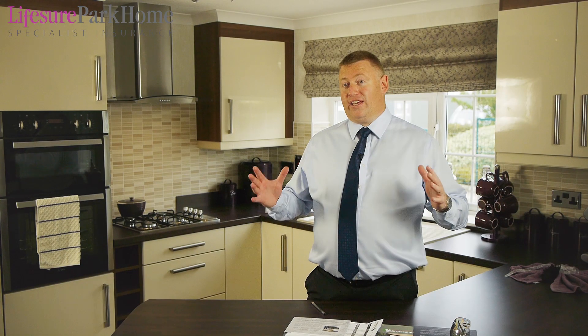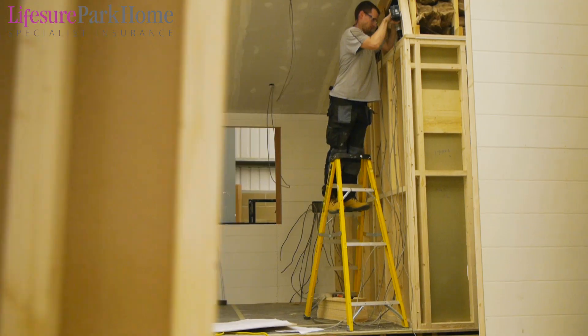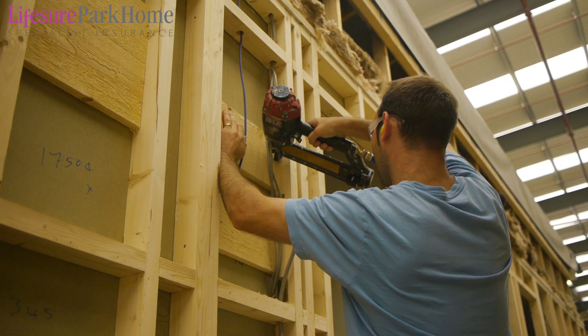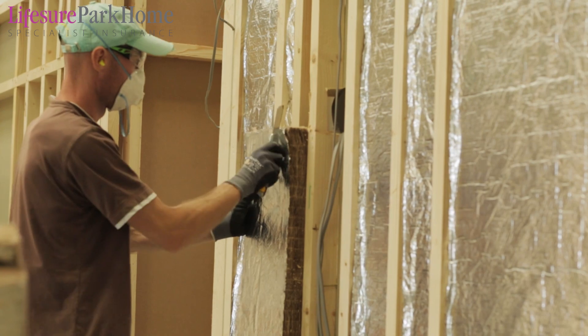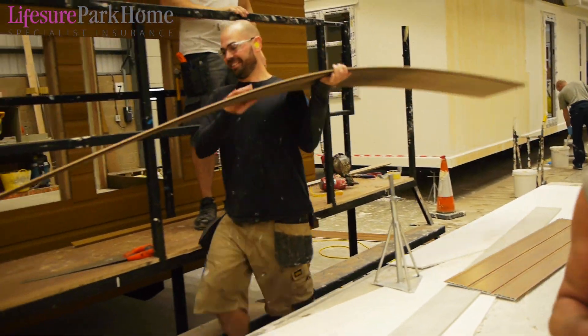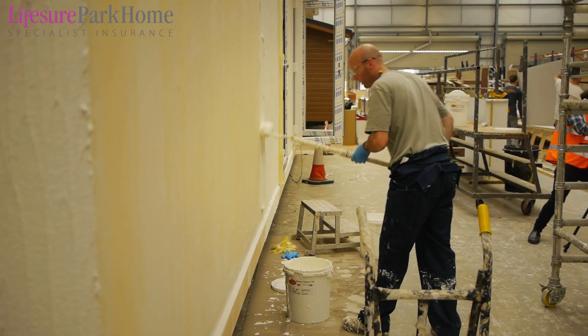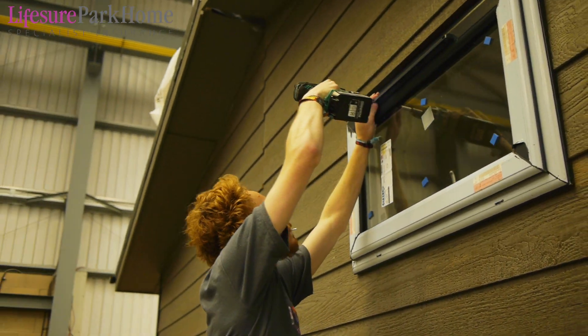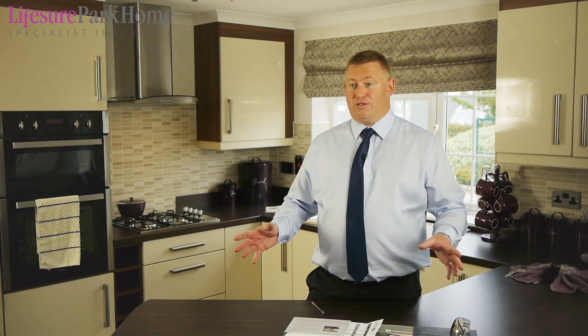Step four is when we start concentrating on the internals of the home, prepping them ready for decoration, bringing the first fix electrics on, and also ensuring that all our external walls have the right amounts of insulation. We then move on to step five — while the walls are drying internally we start working on the externals of the home. We offer a huge variety of different finishes, from stucco through to timber cladding through to composite and many other varieties, and that's when we start making your home personal to you.